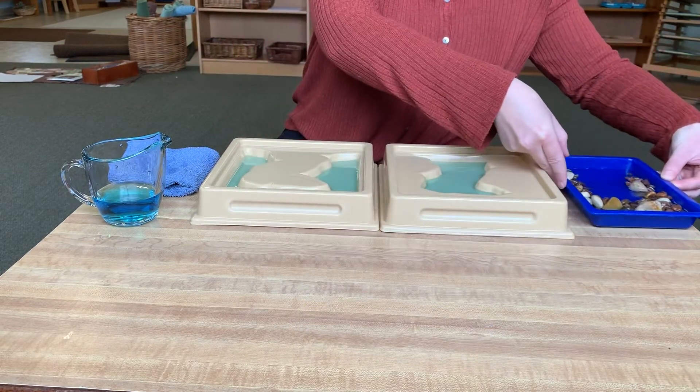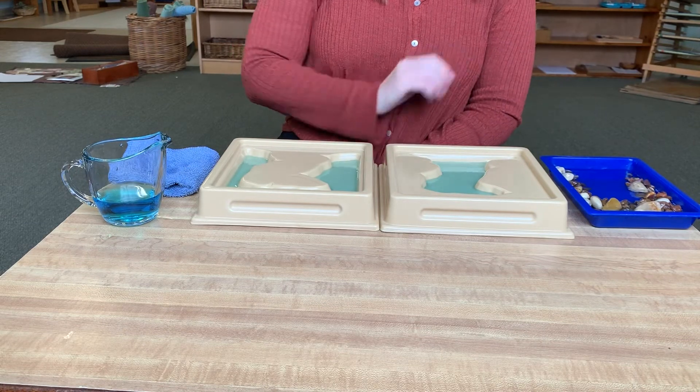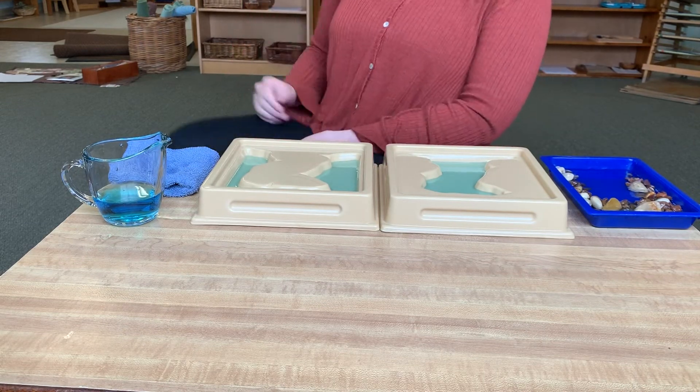Thank you for learning about the landforms, peninsula, and gulf with me today. See you next time.